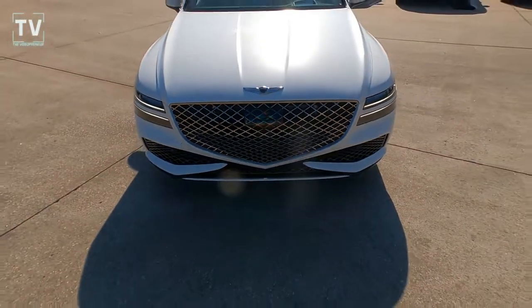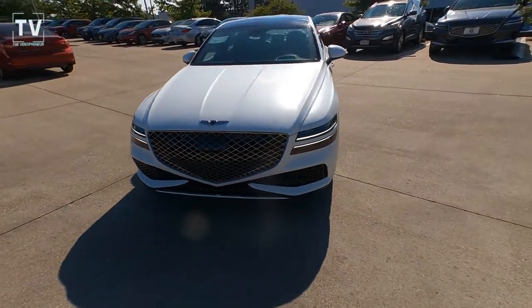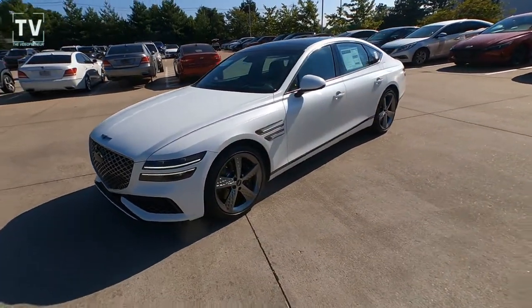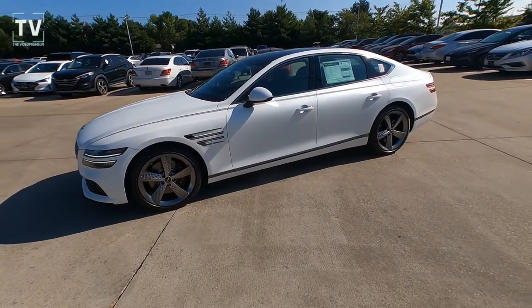Hey, it's Tom Geller here of the Videopreneur. Check it out — a 2023 Genesis G80 All-Wheel Drive 3.5 Liter Twin Turbo Sport Prestige.